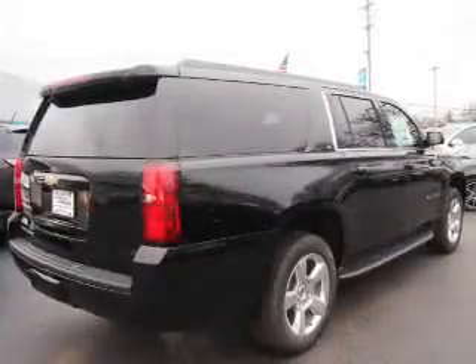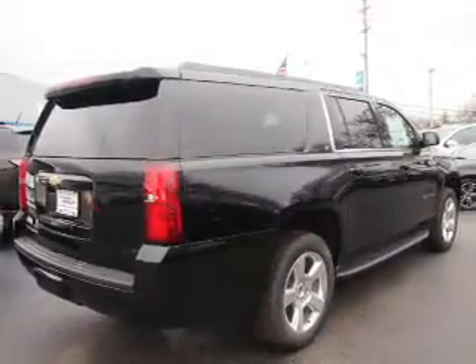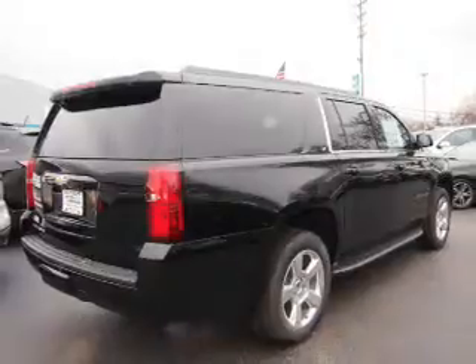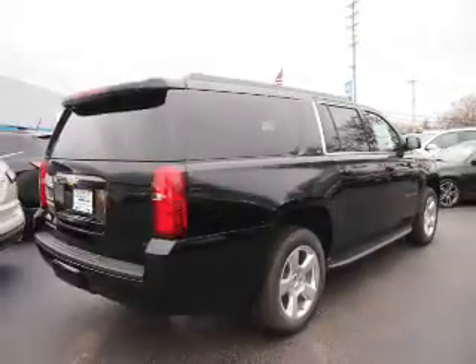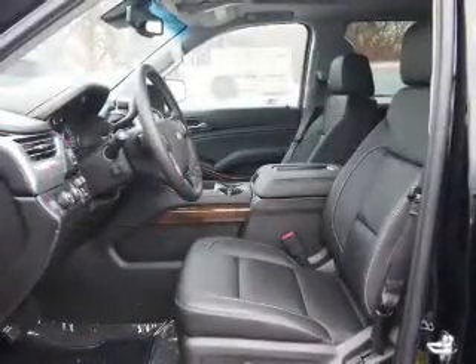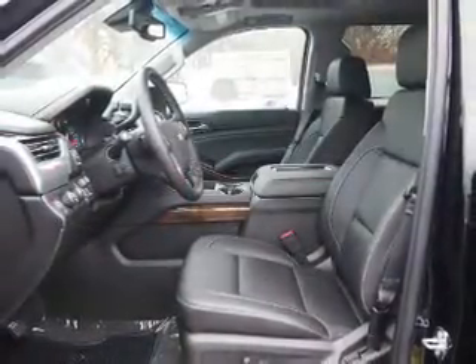The features include electric trunk, tow hitch, auto-dimming mirrors, an alarm system, roof rails, keyless entry, power lift gate, rain-sensing wipers, independent suspension, traction control.